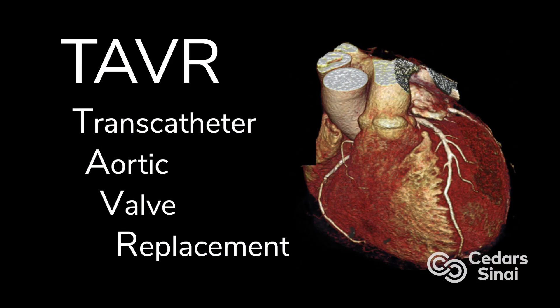TAVR is the short terminology for transcatheter aortic valve replacement. Essentially, it is a procedure whereby you are putting in a new heart valve in the position where the patient's own aortic valve has either narrowed or has become leaky.